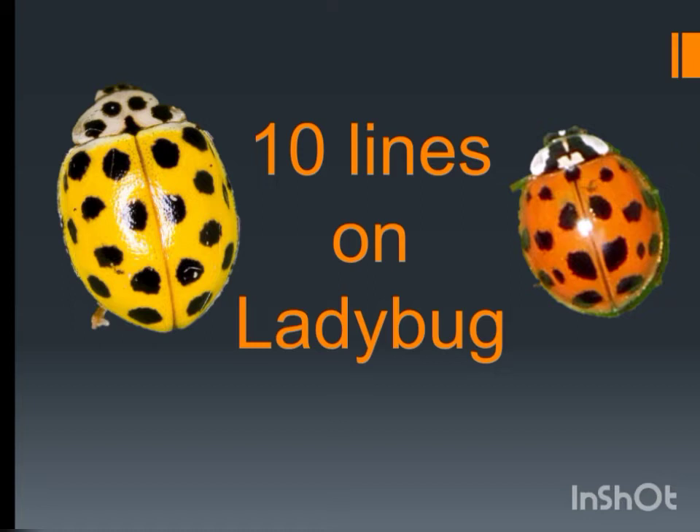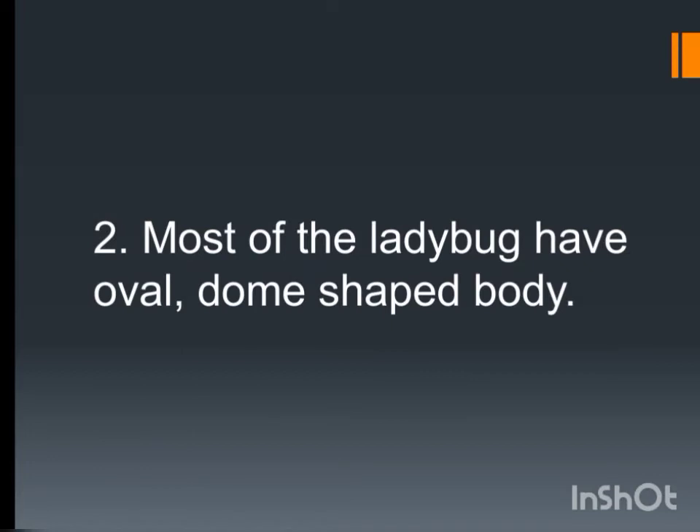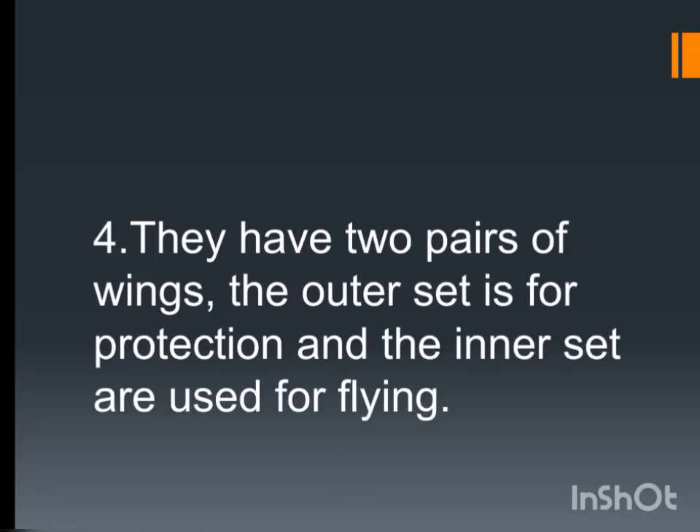Ten lines on ladybug. Ladybugs are not bugs as the name suggests, but they are beetles. Most of the ladybugs have an oval, dome-shaped body. They have six legs, two pairs of wings, and two antennae. The outer set of wings is for protection and the inner set is used for flying.